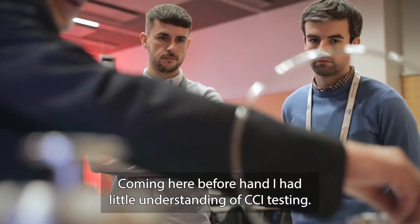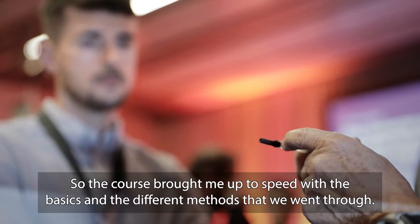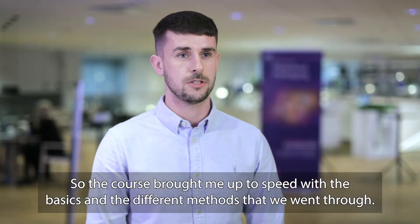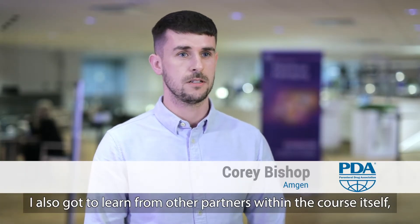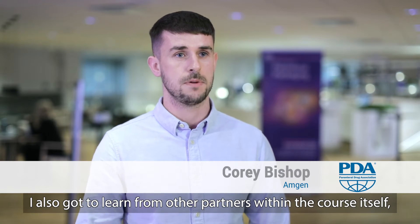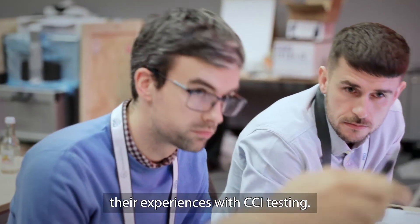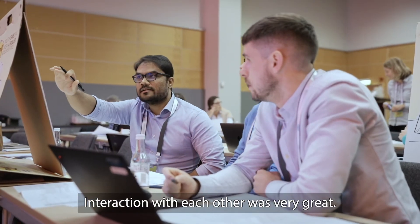Coming here beforehand, I had little understanding of CCI testing. So the course has brought me up to speed with the basics and the different methods that we went through. I also got to learn what it was like from other partners within the course itself — their experiences with CCI testing. The interaction with each other was very great.